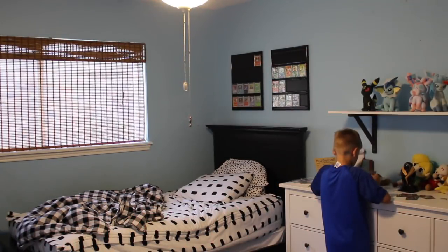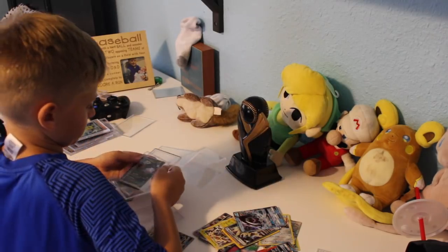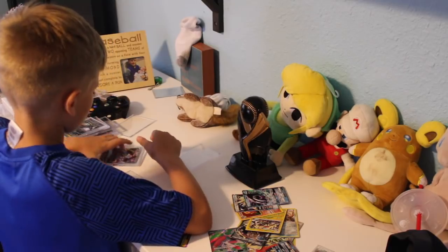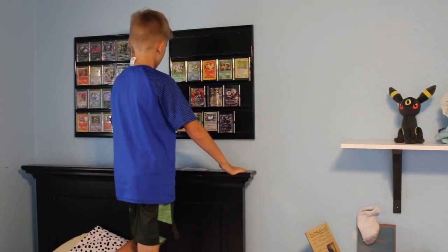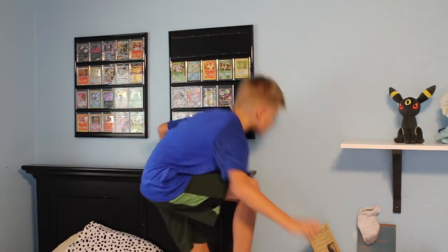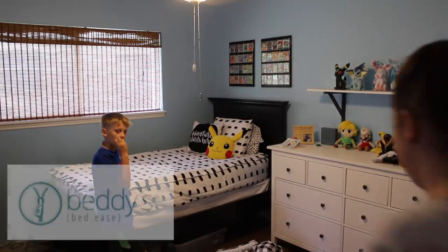First we're starting in my oldest son's room. I changed it up a ton because it just was not serving him well. I wanted to display the things that he loves as well as keep them organized, so we got this Pokemon card wall of fame to display all of his favorite Pokemon cards — that's what he's organizing right now — and we also put up a really nice shelf and displayed some of his favorite Pokemon stuffed animals, which are things he plays with every single day.